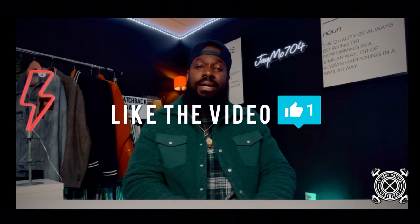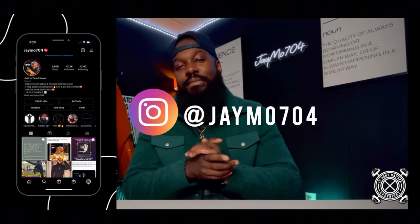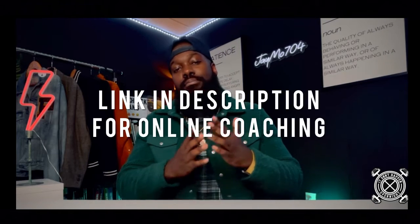If you like those five looks, go ahead and hit that like button. If you enjoyed the video, hit that subscribe button, and if you know someone who could use some of these men's fashion tips, go ahead and share the video. Make sure you follow me on Instagram at JMO704, and if you're looking for an online coach, hit the link in the description to apply for my online coaching program. Remember: anything you want to do in life requires patience, consistency, and it doesn't happen overnight. Until next time, stay blessed — peace.